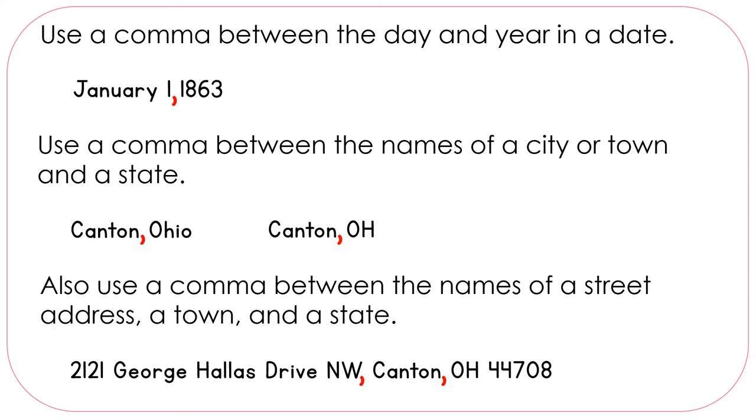Let's see how that would look in the letter. Here we have a formal letter written to Dear Mr. Reed. Let's start at the top. The first line, 345 Chimpkin Road, is okay. Then we have Canton, Ohio — we need a comma between the town and the state. Then we have June 15th — we need a comma there between the day and the year. 'Dear Mr. Reed:' — it's a formal letter, so we use a colon. And then at the bottom, we have 'Respectfully,' so we use a comma.